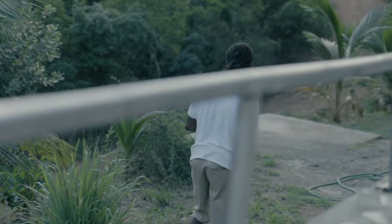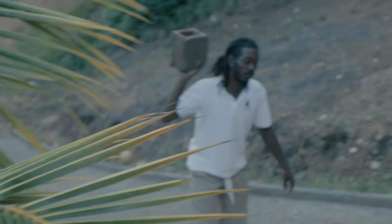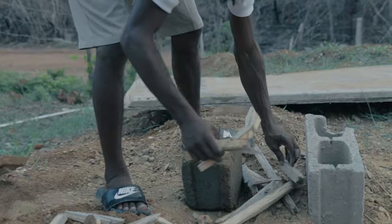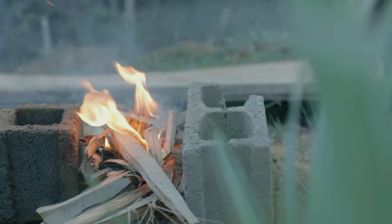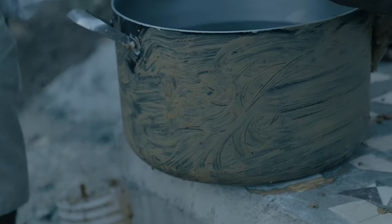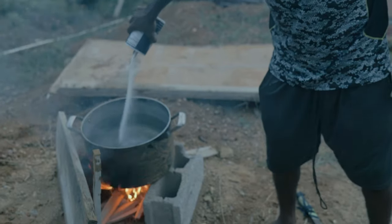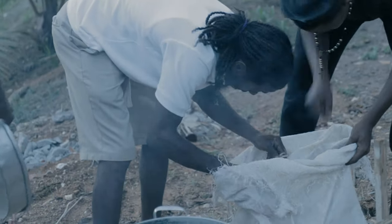Next, we gathered things to boil the crabs, which consists of a few bricks, wood, and a pot. We put mud on the pot to protect it from burn marks. Then we put some salt, put the crab in, and some bananas.